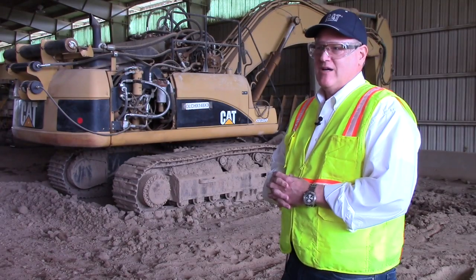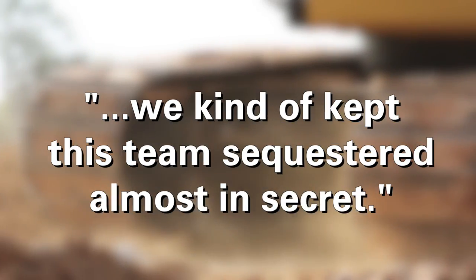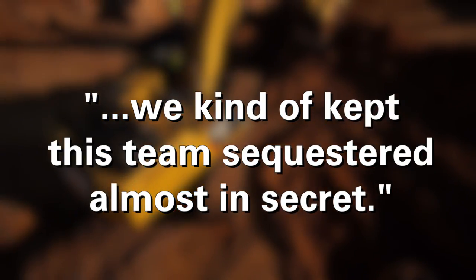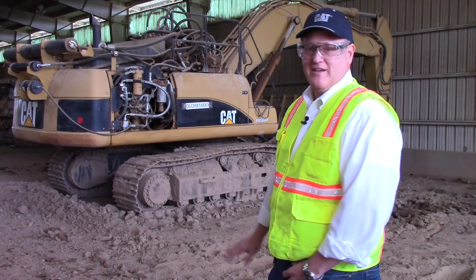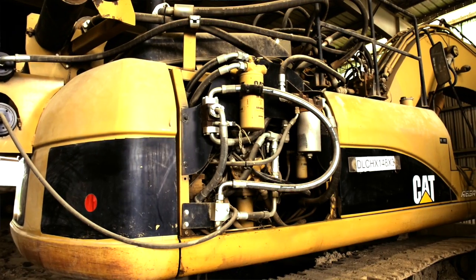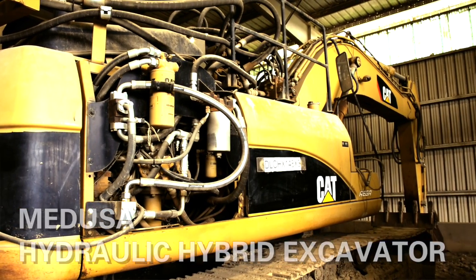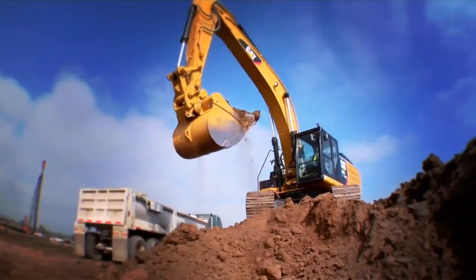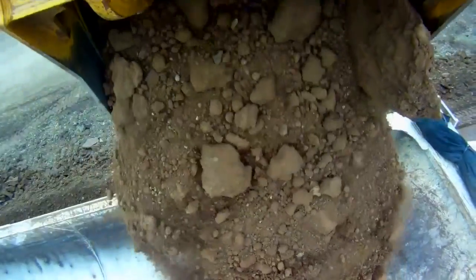So we really had a competitive approach being developed on the side, and we kind of kept this team sequestered almost in secret. This is the machine that we affectionately refer to as Medusa, and Medusa is a significant experiment in our history. This is the machine that we used to demonstrate that the hydraulic hybrid that went to production on our 336EH in 2013 would actually work.